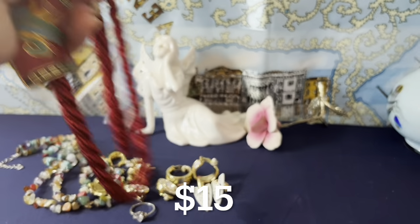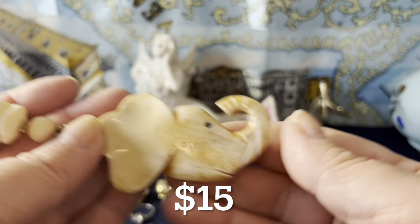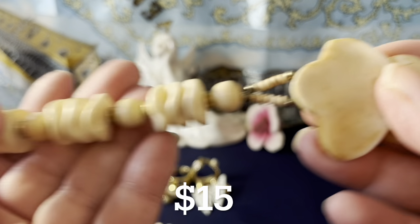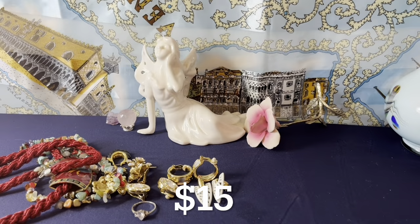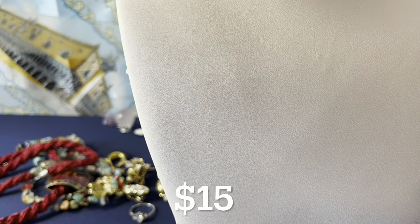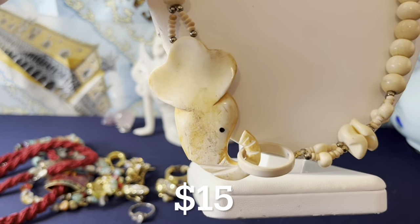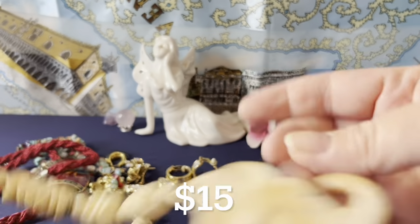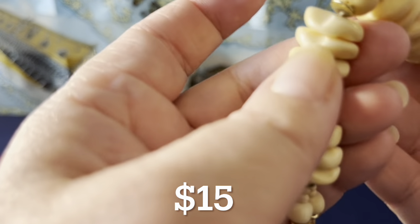I have this elephant necklace — he's really cute, his trunk is up! If you don't like him on there you can repurpose it. It's carved bone — all these pieces on it, and the loop goes up on his trunk to wear it. It's a long necklace, very nice if you're into bone-type pieces. It measures 27 inches down to the elephant trunk. Adorable — and I believe these are all carved bone.